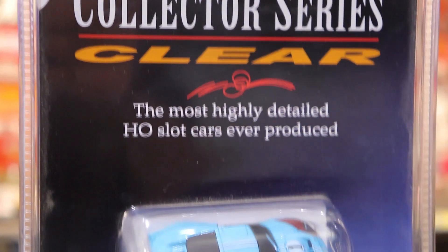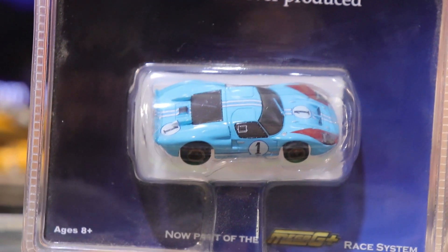Car number one: I've gone HO scale with AFX, a brand that I grew up with in the 80s and 90s and still really love today. I'm a massive fan of HO scale because I collect diecast cars, Hot Wheels, and Matchbox, so it's right up my alley. This car in front of you is very collectible — it's the Ford GT40, part of the Mega G Plus collector series, and on eBay it goes north of $300 on a good day.